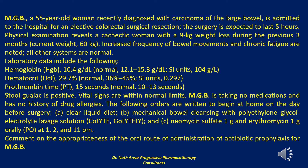Her laboratory data include the following: hemoglobin of 10.4 grams per deciliter (normal range: 12.1 to 15.3 g/dL; SI units: 104 g/L), and hematocrit of 29.7% (normal range: 36% to 45%; SI units: 0.297).